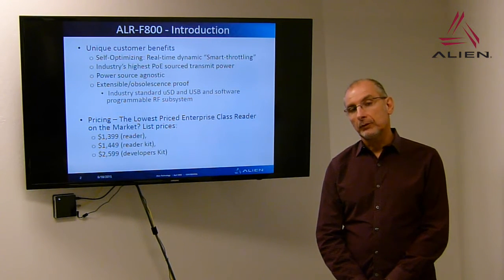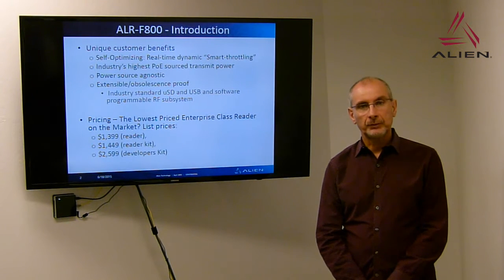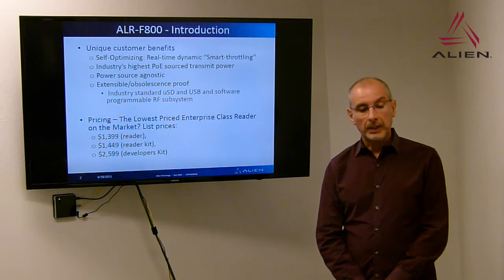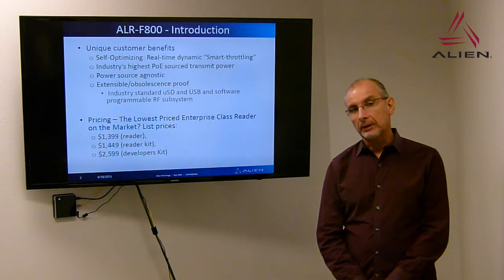We've done this in a way which is very cost effective for our customers. We are breaking new barriers in terms of list price for an enterprise class reader. The list price of this device is $1,399.